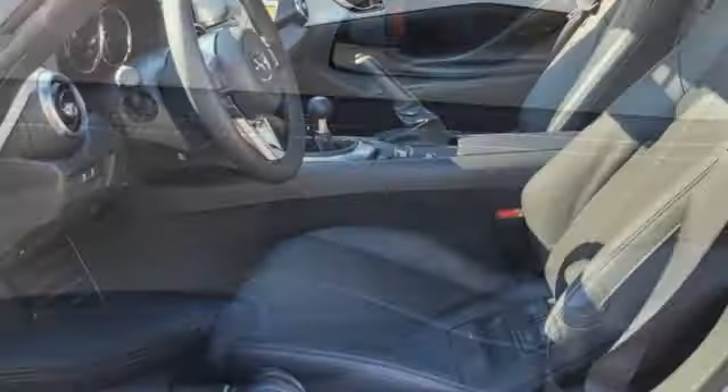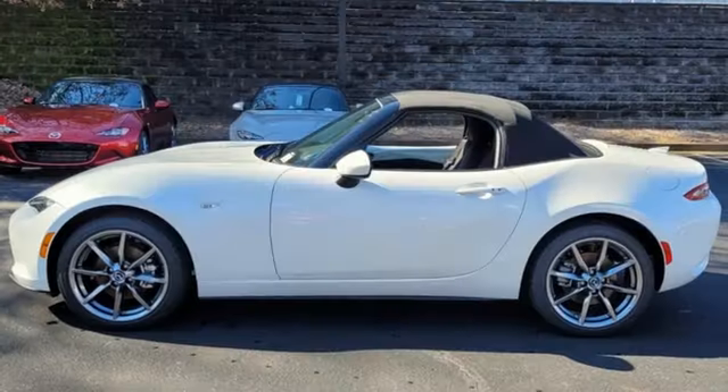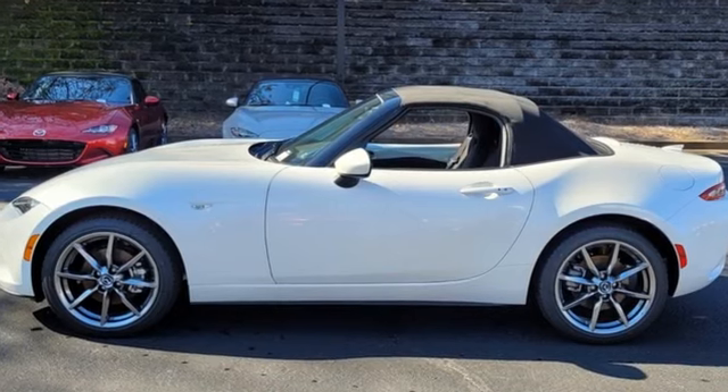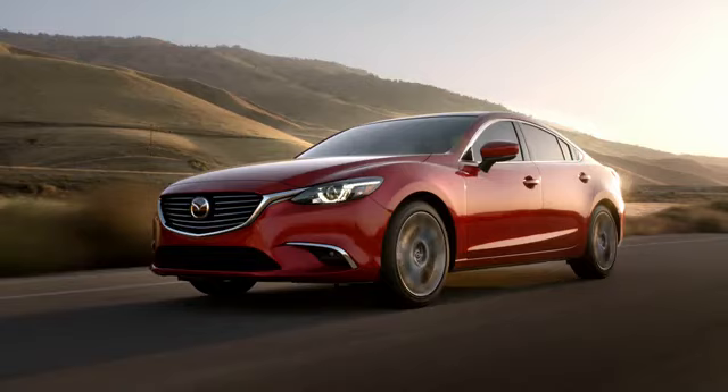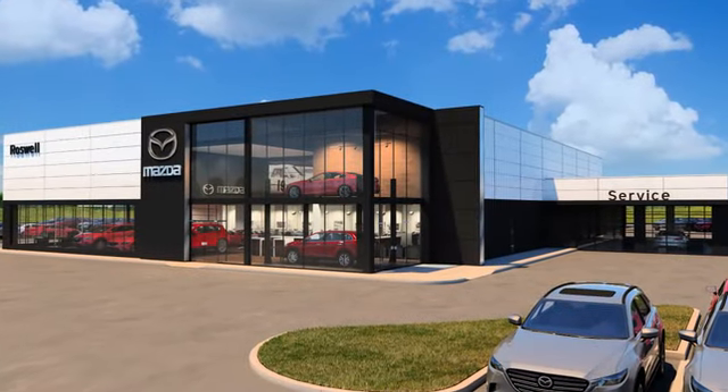And manual transmission. They say a journey of a thousand miles begins with one step. Well, in this case, it begins with a test drive. Start your next adventure today. For your cure for the common commute, visit today.